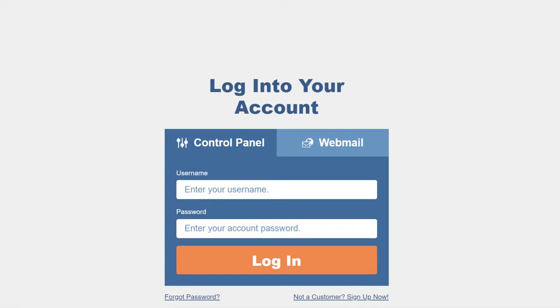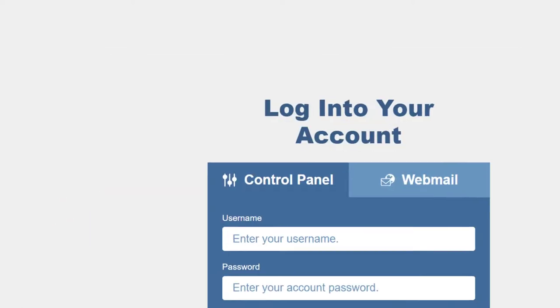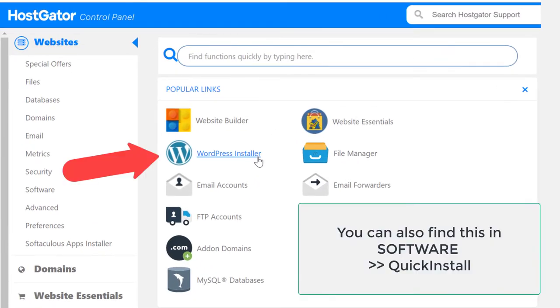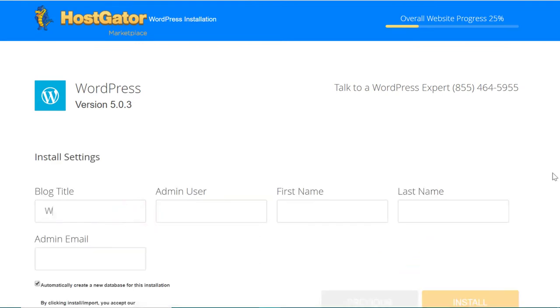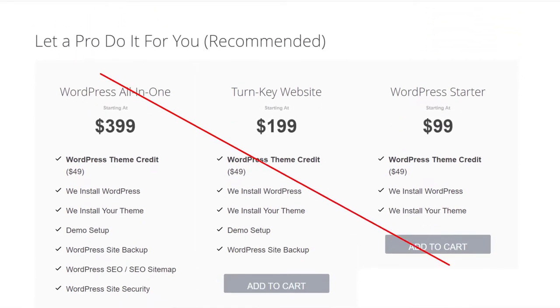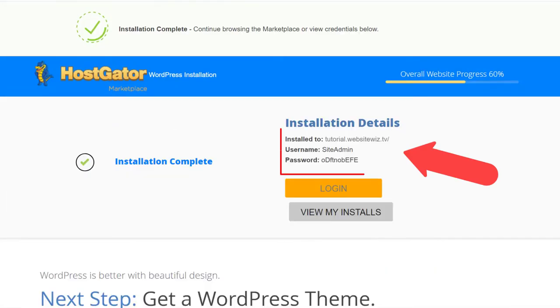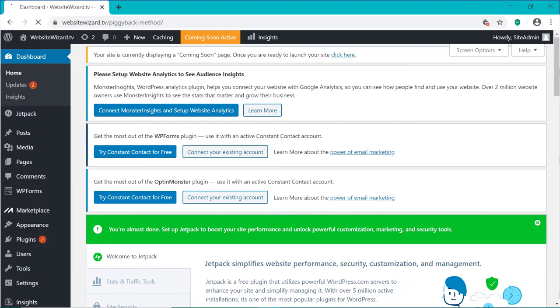In your HostGator welcome email, click on the control panel link and use the username and password there to log in. Under popular links, click on WordPress installer. Choose your domain name from the drop-down and click next. For the blog title, enter your domain name and choose the username you'll use to log into your blog. Then enter your first name, last name and an email that will receive the login details. Click the checkbox and click install. Once it's complete, copy the login details and then click login. Now you're on the WordPress dashboard where we make all of the changes to our blog.